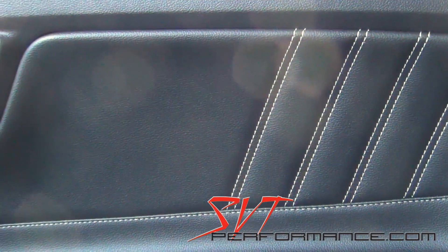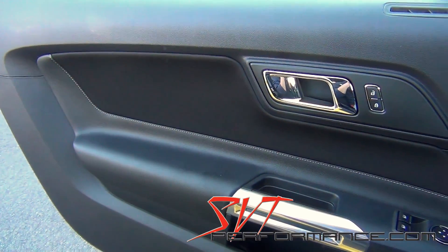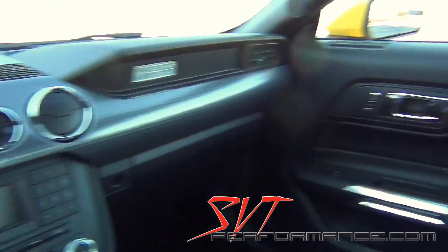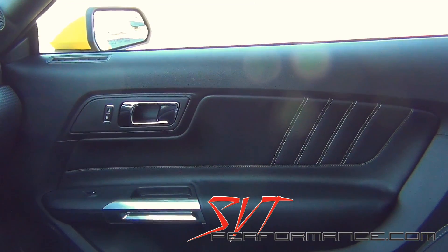Or at least pleather. I think quality control missed something.